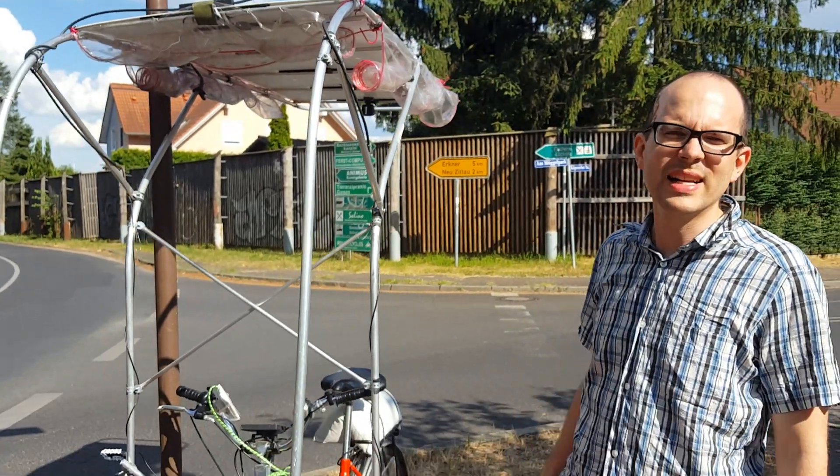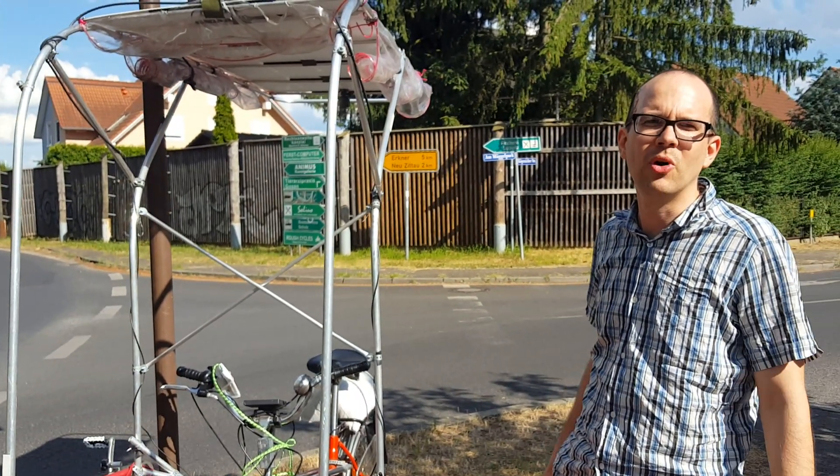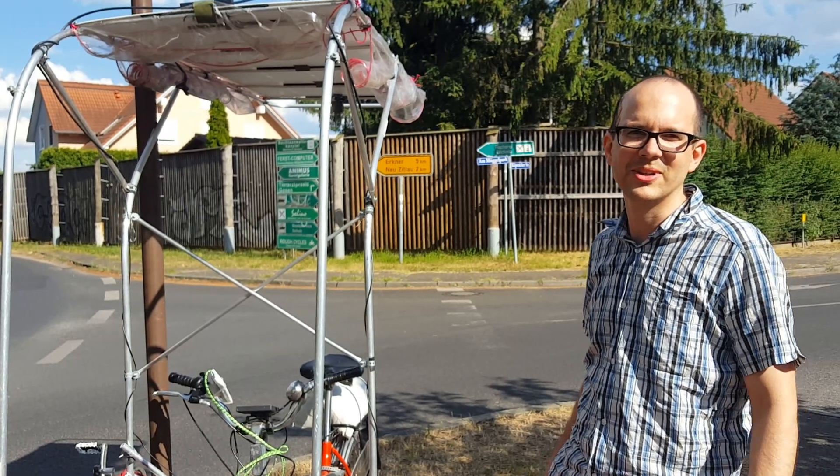It was a nice bike ride. We'll share some more video clips right now.